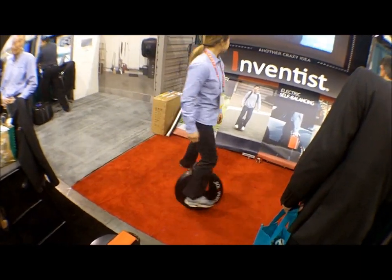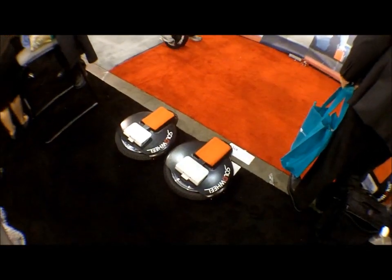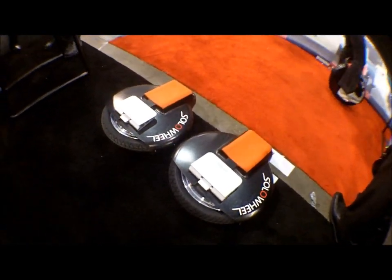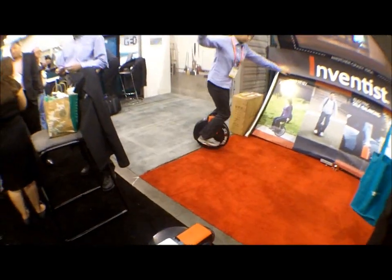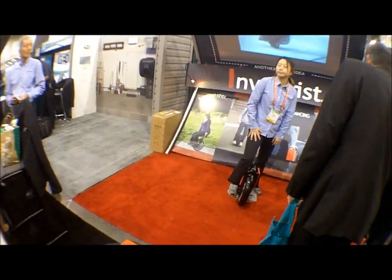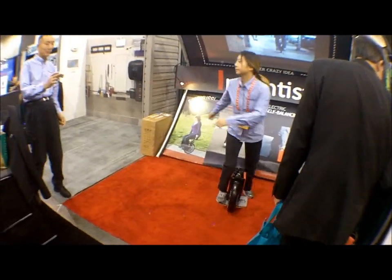So it's distributed worldwide. Does it come under other brands, or is this the only brand we see? We have a couple of distributors — like Transmotion, it's a Transmotion Solowheel. And it always has the Solowheel name on it. Jackie Chan's company distributes it, but it's still a Solowheel.